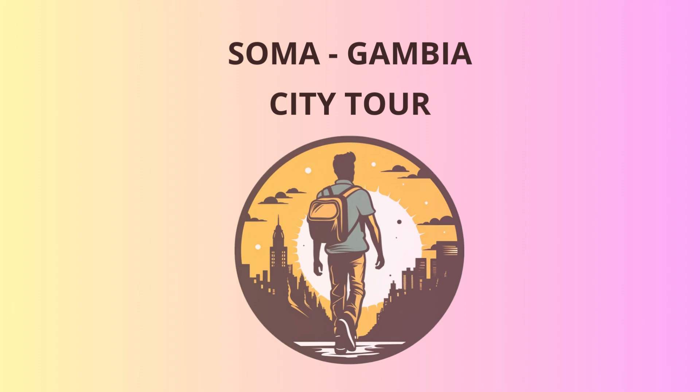Our adventure begins in the heart of Soma, where you'll be greeted by the lively and colorful Soma market. Take a stroll through the bustling stalls, filled with exotic spices, vibrant fabrics, and handcrafted souvenirs. Be prepared to haggle with the friendly vendors — they love a good banter as much as we do.